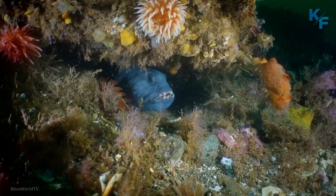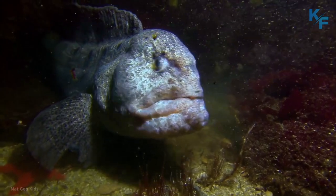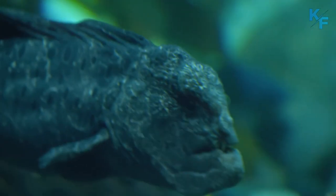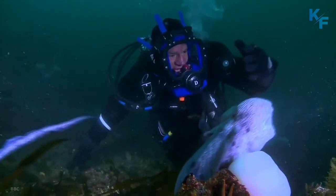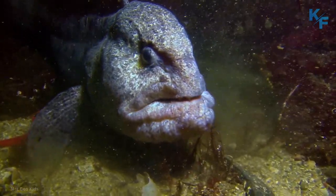Wolf eels are a type of fish found in the Pacific Ocean. Wolf eels are not true eels — they are actually fish. Although wolf eels have long, snake-like bodies like eels, they also have scales, pectoral fins, and paired gill slits. Also called sea wolves, this fish family gets its name from their long, sharp teeth. And like wolves, wolf eels are ferocious predators.